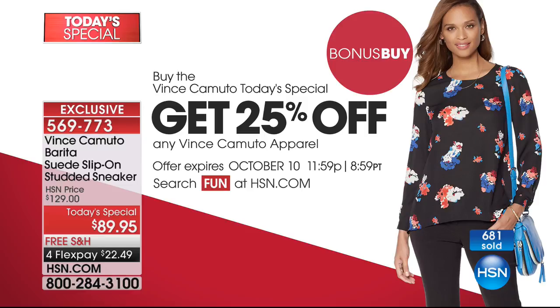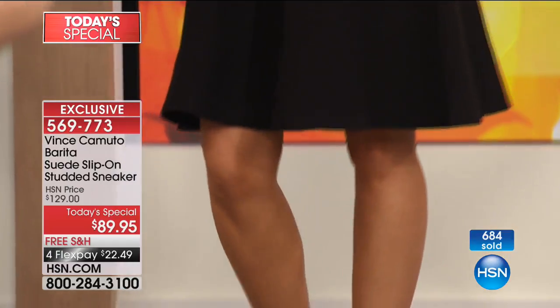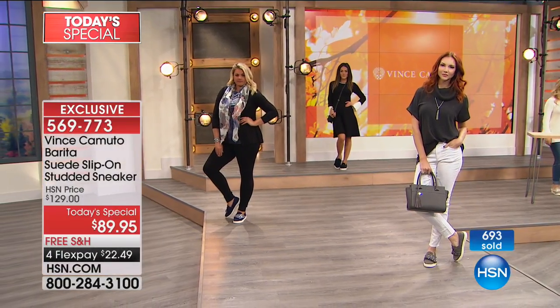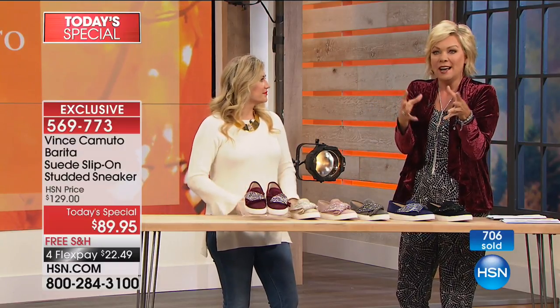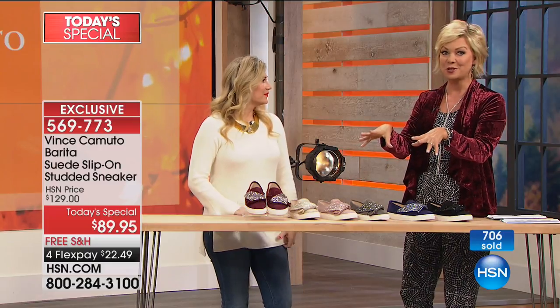Any apparel from Vince Camuto, 25% off. It could be the dress on Sue, it could be the bell sleeve sweater that Casey's wearing, it could be the velvet jacket I'm wearing, the jumpsuit I'm wearing. All the girls are wearing all Vince Camuto fashions, and we'll show you different looks. With a simple phone call, you can get the whole look delivered in a couple of days to your front door.